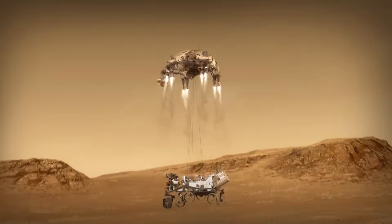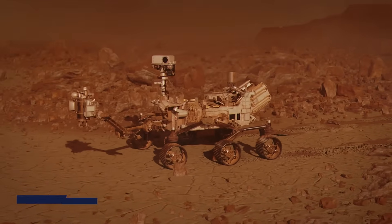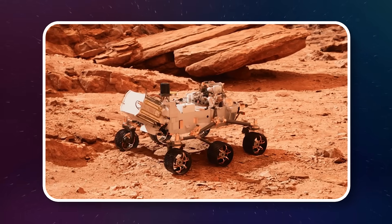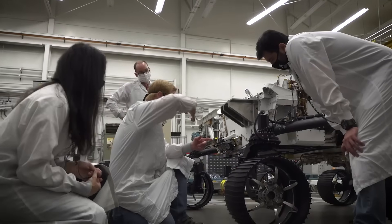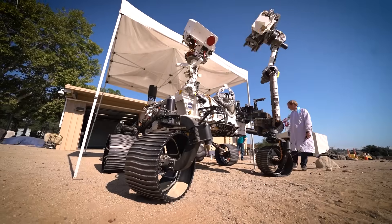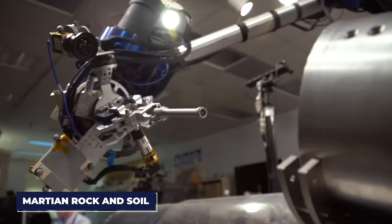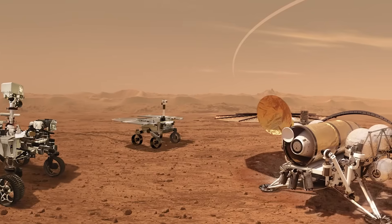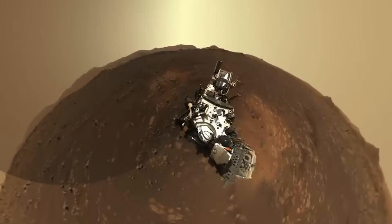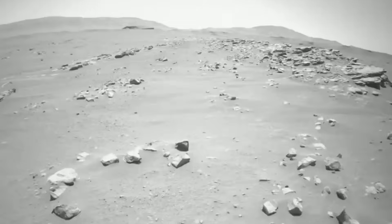The latest and most advanced rover in NASA's fleet is Perseverance, which landed on Mars in February 2021. Perseverance is not just a successor to Curiosity — it represents the culmination of everything NASA has learned from previous missions. It's designed to search for signs of ancient life, collect samples of Martian rock and soil for future return to Earth, and help pave the way for human exploration of Mars. The footage it has sent back is the most detailed and breathtaking view of Mars ever captured.